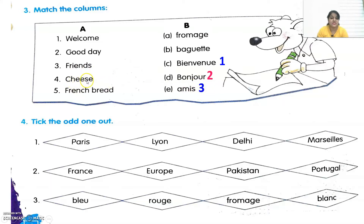Fourth is cheese — we just learned that cheese is Fromage. And last is the French bread, that is Baguette.